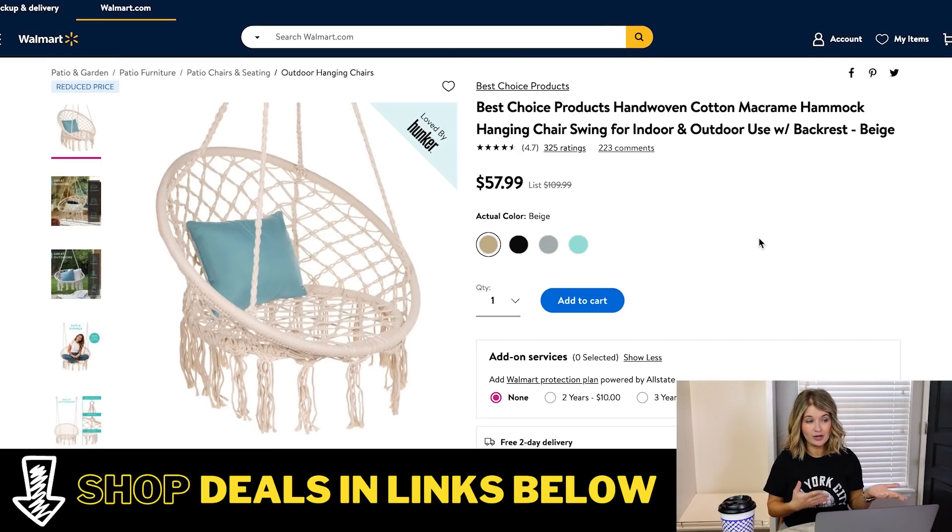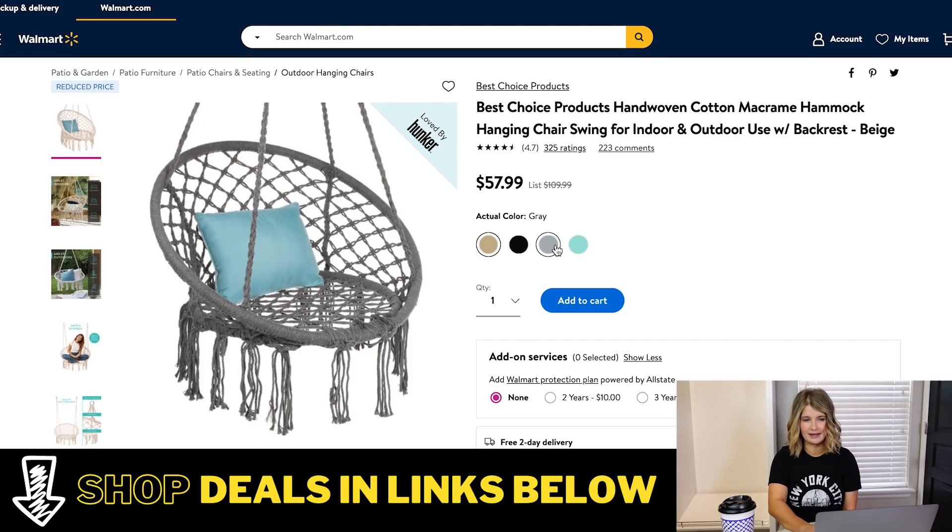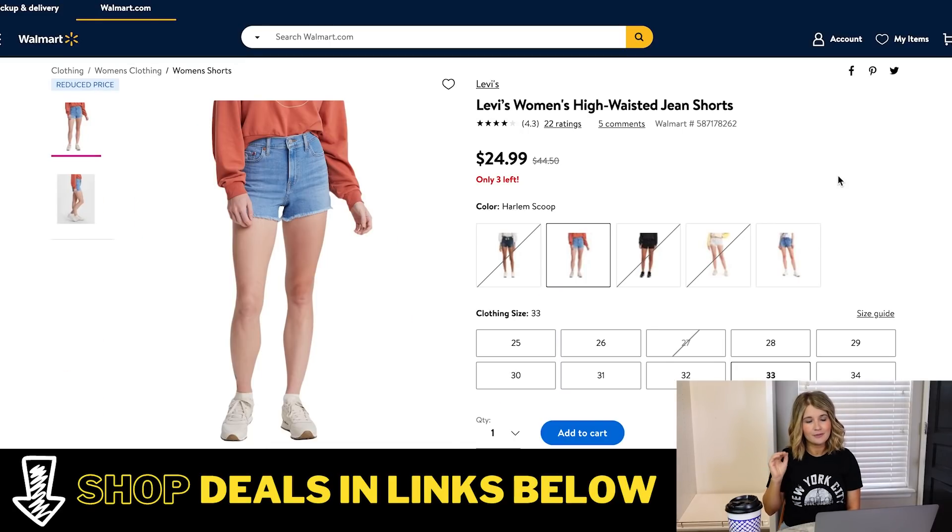This is another one I actually own — I'll post a picture in the description too. We have one of these on our patio right now. It's a little macrame hammock swing. We use it all the time — it's actually really comfortable and so cute, kind of a boho look. These are normally $109, which is around what we paid for ours, and they have it down to $57 as part of the Deals for Days Walmart sale. All of these deals are short-term, so if you see something you love, definitely snag it now — stock goes quickly. They have it in beige, black, gray, and a fun teal.